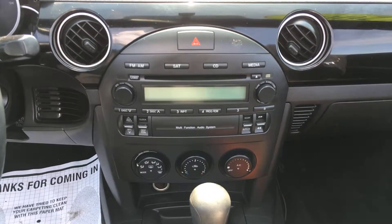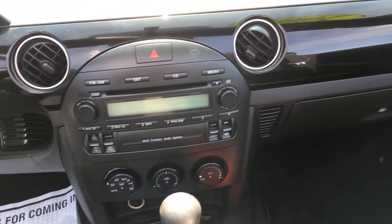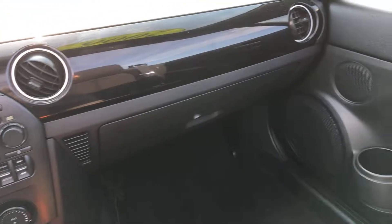Up front, you have a single-disc CD player, AM-FM radio, and satellite radio. This has an entirely brand new factory stereo installed in the vehicle.